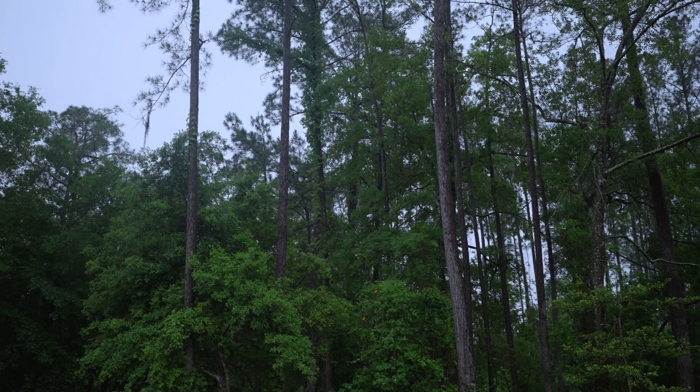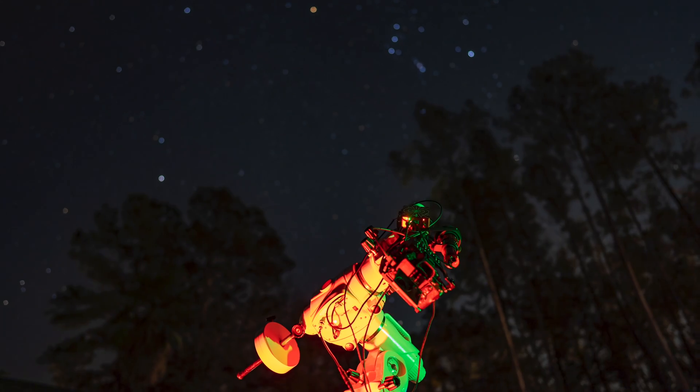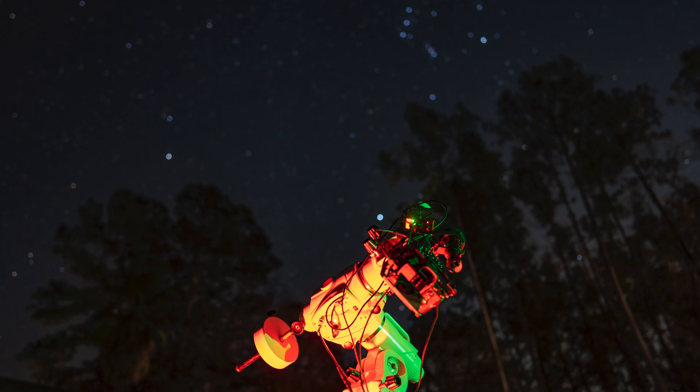Right now it's mid-April, and that means lots of rain, cloudy nights, and the winter Milky Way objects setting every evening with the sun, leaving us well into galaxy season.